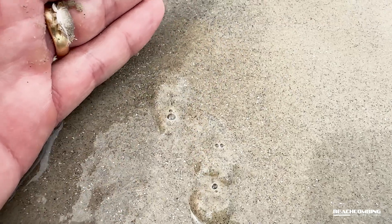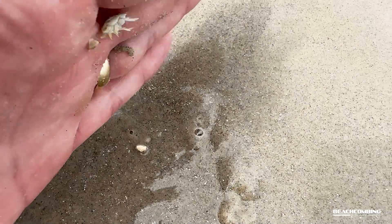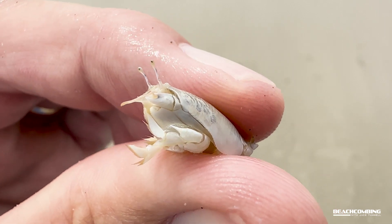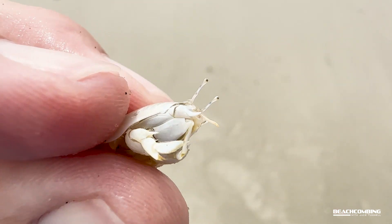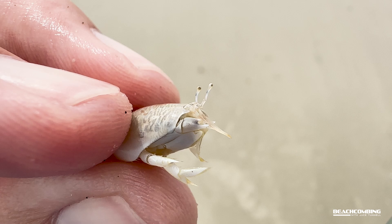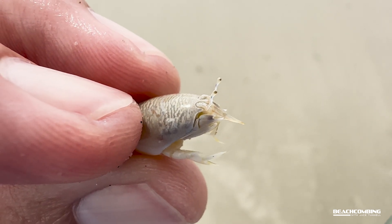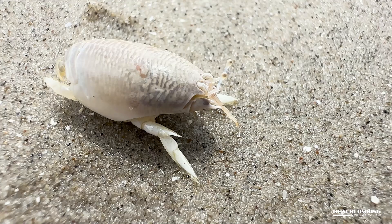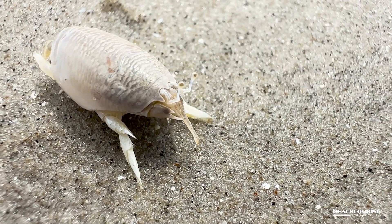If you see them swimming, they're swimming backwards. Their legs are modified, so they're not like a typical crab that has claws — they can't pinch you, they can't bite you, anything like that. Their paddles that they have for legs are for swimming and for burrowing, so they've got special adaptations for that.